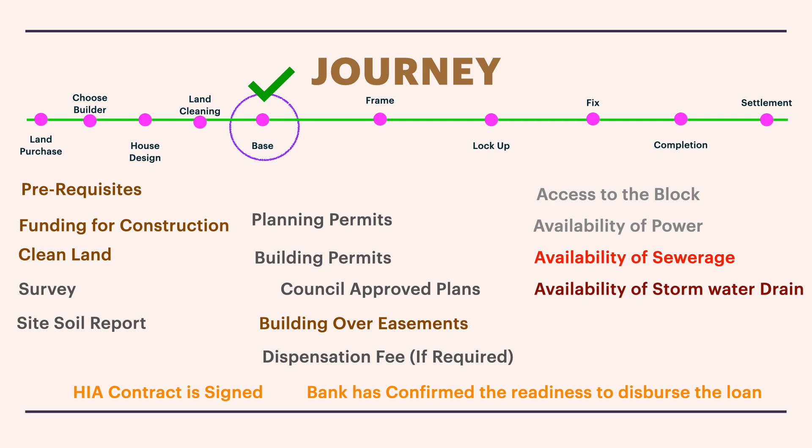Most builders also require clear access to the block, as well as availability of power, sewage, and stormwater drains. If you've purchased a block in a newly developed or slowly developing area, check for all of these. In an already developed area, the developer would have provided all of these facilities — clear access, power, sewage, and stormwater drains — as part of selling the land.